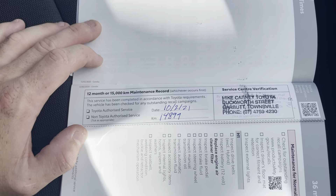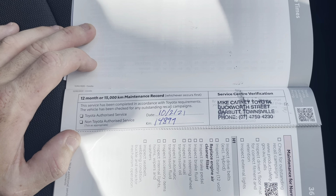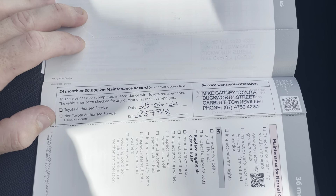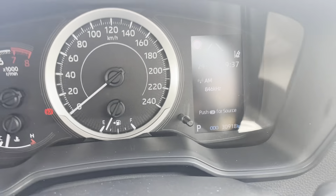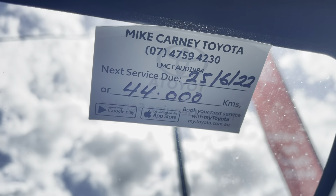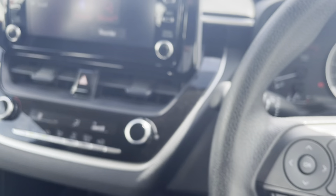Now running through a little bit of the service history — seeing as there is only 30,000 kilometers on the clock it is going to be very minimal. There's your 12 month or 15,000 kilometer service done on the 10th of February 2021 at 14,899 kilometers. And your 24 month or 30,000 kilometer service done on the 25th of June 2021 at 28,788 kilometers. The vehicle has 30,918 kilometers on it and the next service isn't due until 44,000 kilometers or the 25th of June 2022, whichever occurs first.